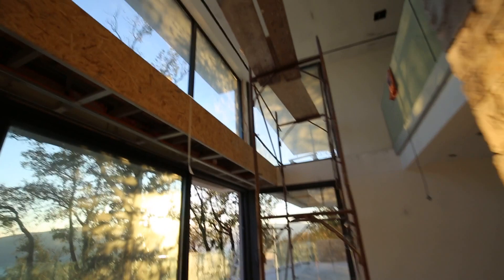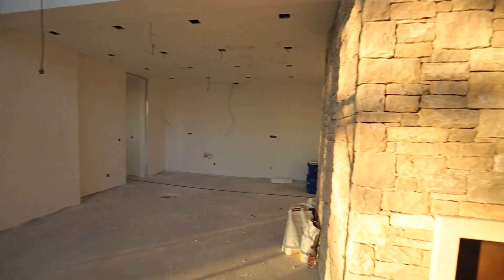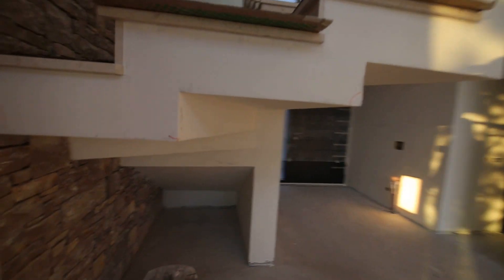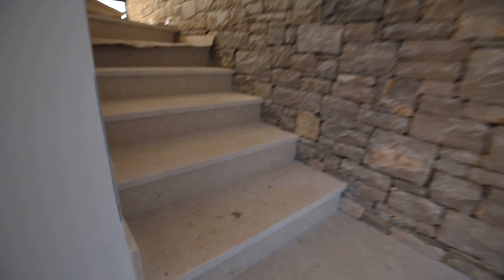Just to remind you: under the double-height ceilings there's a kitchen-dining area. The stairs are very elegantly done and covered with local stone — I think it's limestone — and there are very subtle lights going up along them.